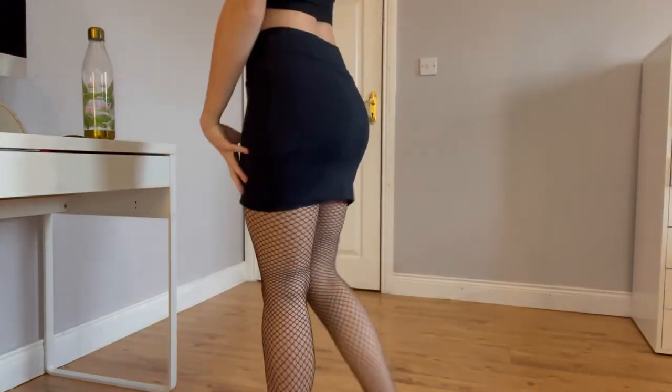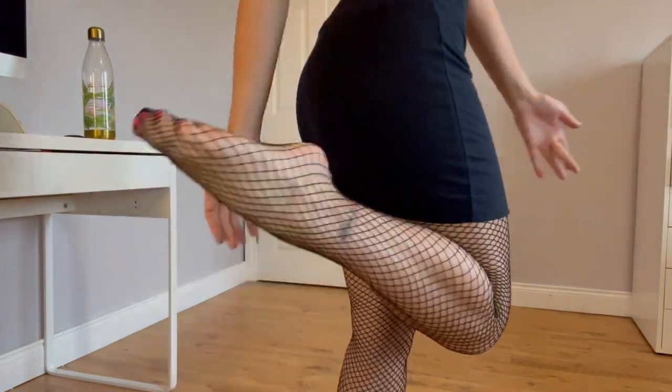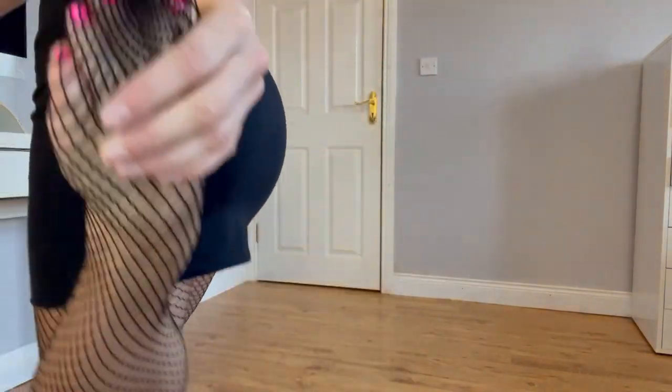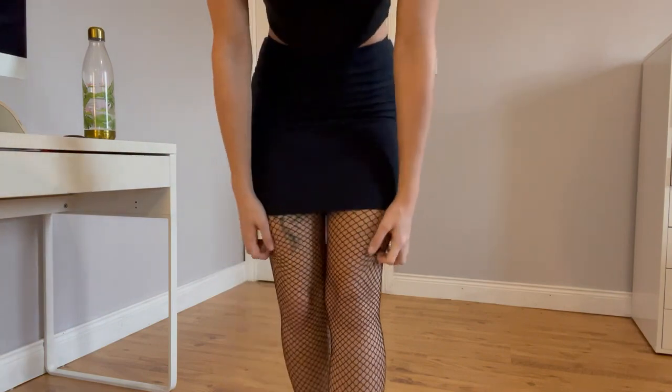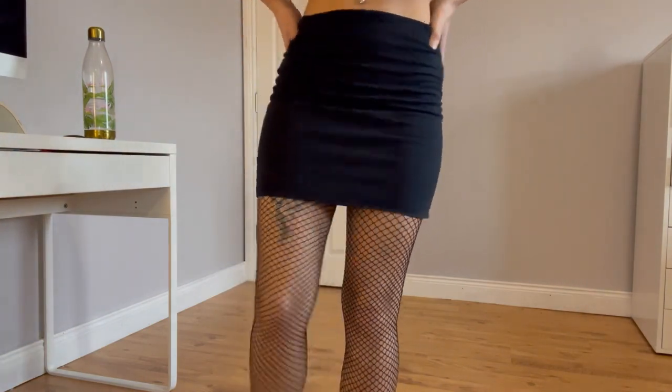So these are fishnets obviously, and these are a basic that I think every girl has in her wardrobe. I also painted my toes yesterday precisely for this video — they have a little flower on them. They're very stretchy. Most of my tights are small or medium and they all kind of fit the same.